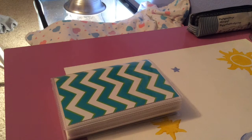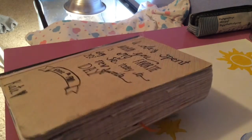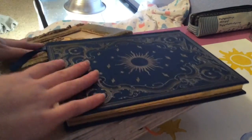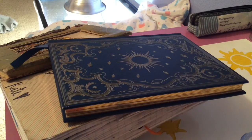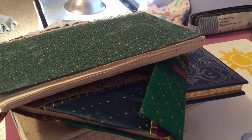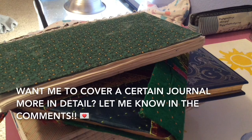Journaling is a really cool art form because it can be as messy — like these giant ugly ones with a bunch of crap taped in them — or as clean and pretty as you want it to be. There's a million different styles and a million different types of ways you can write in them, and they're all equally good. You just have to find something that really works for you. If you have any questions or anything about journaling that you'd like me to cover in a video, comment below. Thanks!